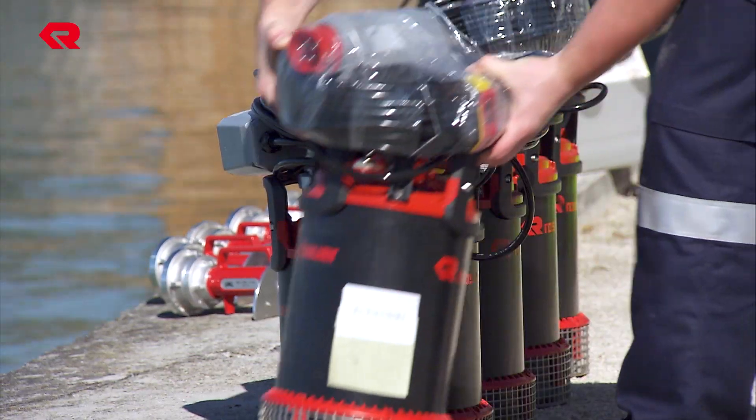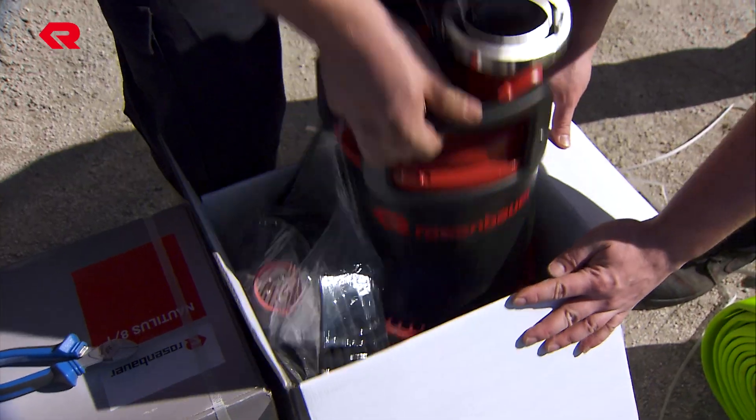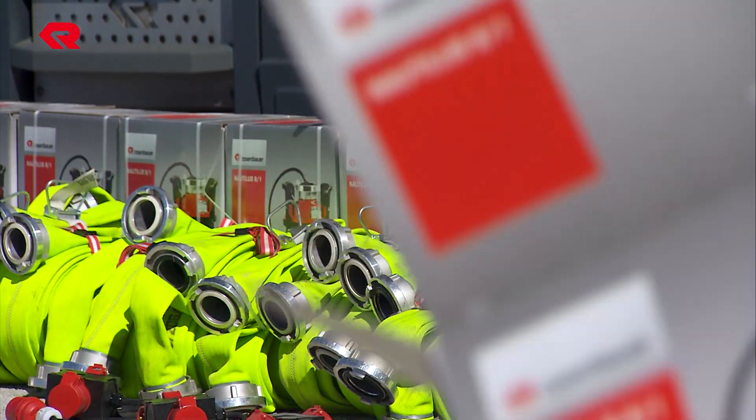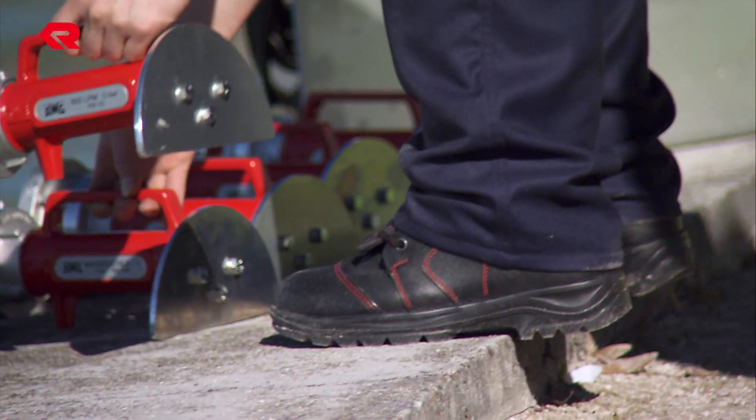15 Nautilus submersible pumps, each capable of delivering around 1,000 liters per minute via a hydro shield, are installed to ensure peak performance.